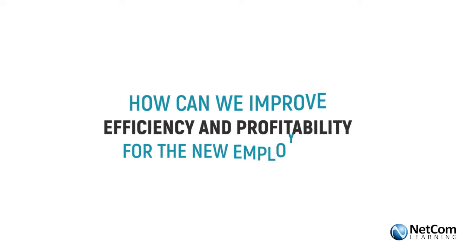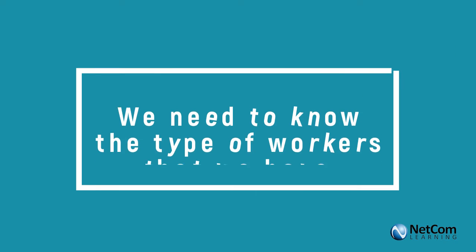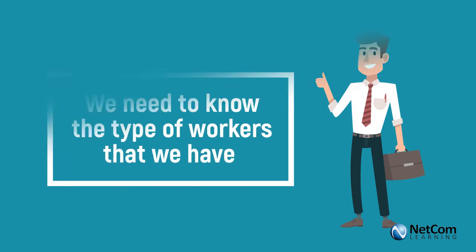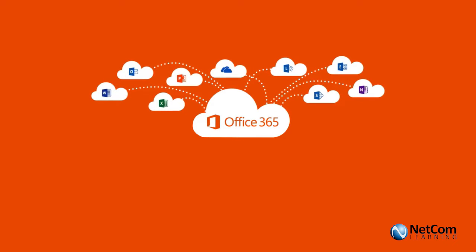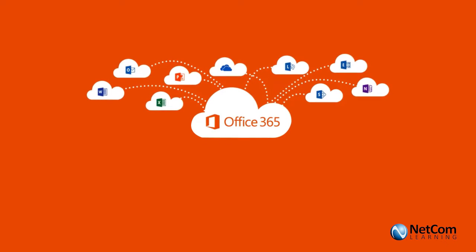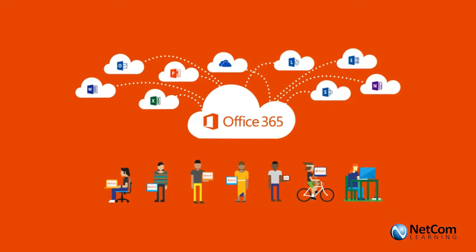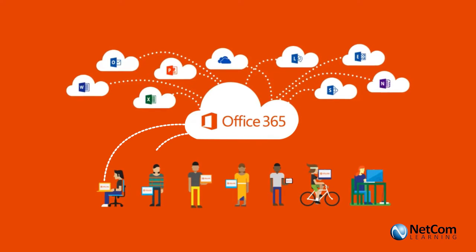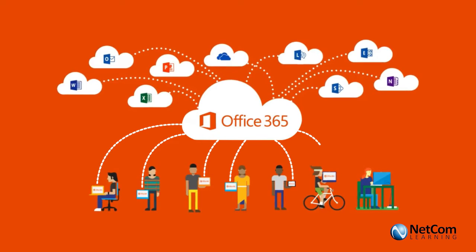How can we improve the efficiency and profitability for new employees? We need to know the type of workers that we have, but this is going to be pretty simple. Most importantly, Office 365 is meant to be simple IT. That means simple user management, which will allow us to give access to the applications that every user needs in order to perform their work.